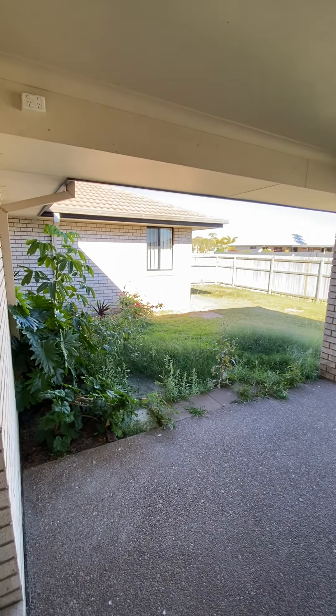Down this little hallway here we come behind the kitchen. On your right we've got the laundry. The washing machine space is 850mm wide. It does have a couple of linen cupboards and access to outside.